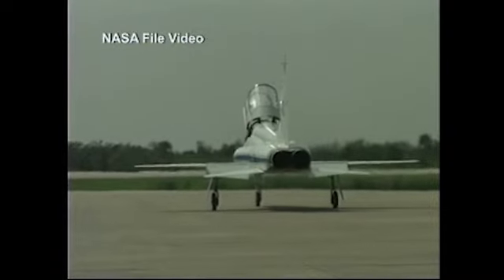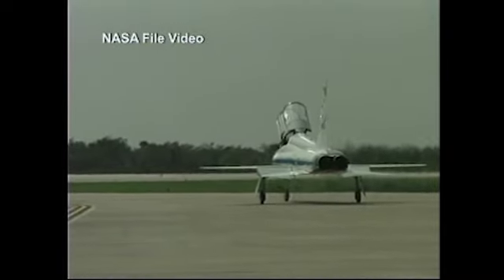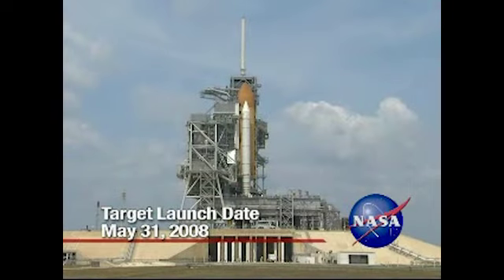The astronauts returned to NASA's Johnson Space Center in Houston to continue training. The mission is targeted for a May 31st launch to the International Space Station.